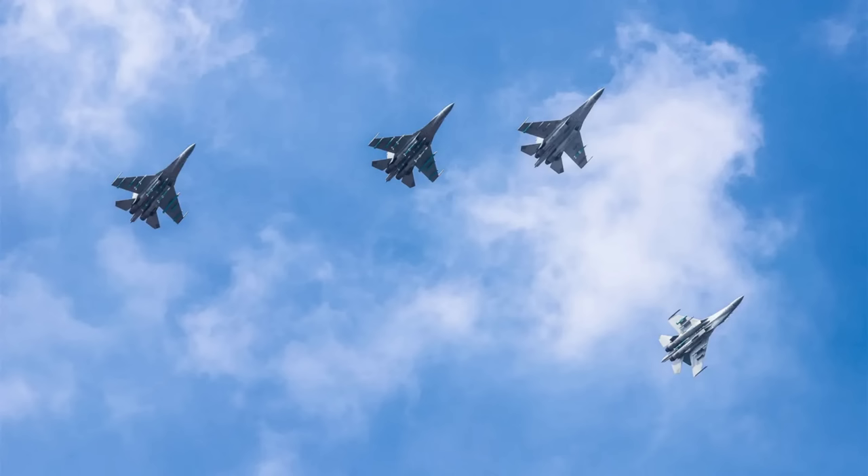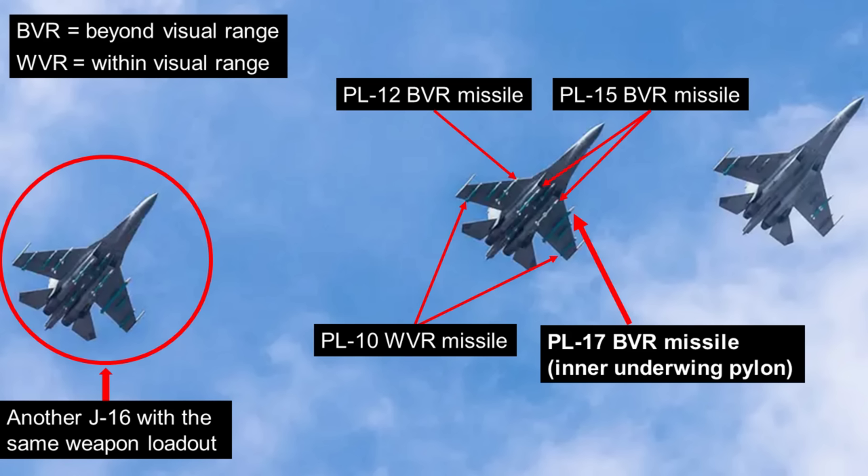The photo shows four J-16s flying with a varied payload of air-to-air missiles. Two of the fighters each carry four PL-15 beyond-visual-range missiles, four PL-10 within-visual-range missiles, a single older PL-12 long-range missile, and most impressively, a single massive PL-17 missile.